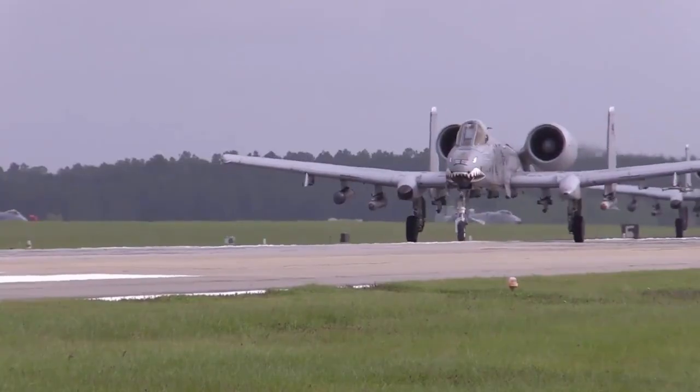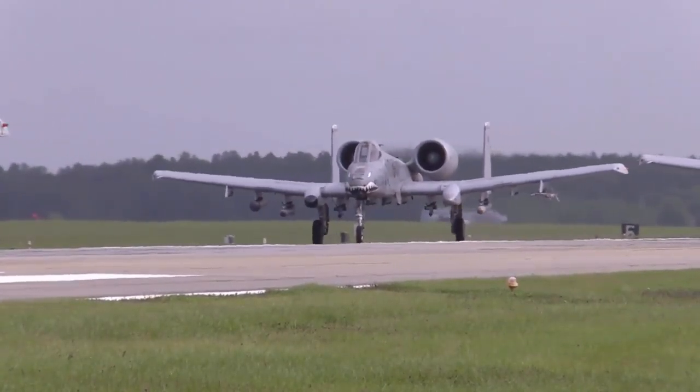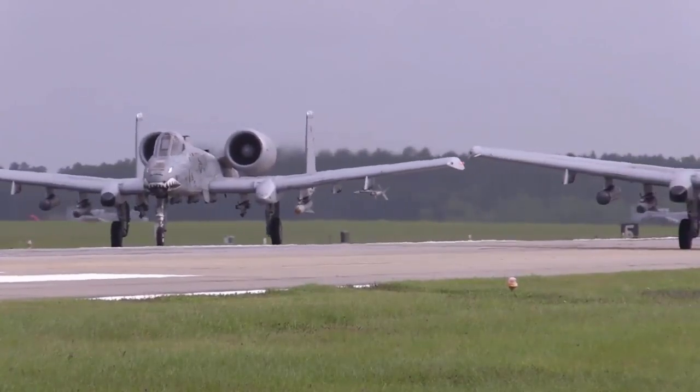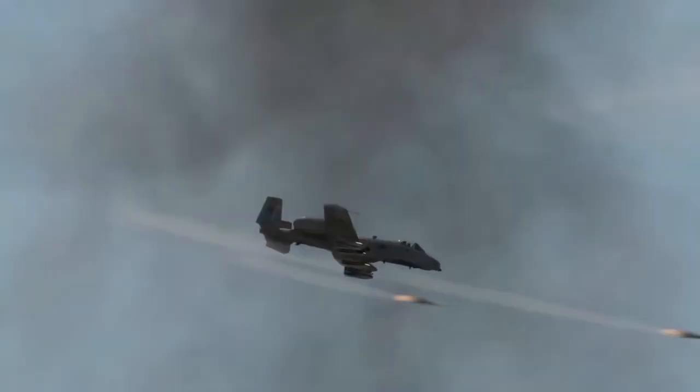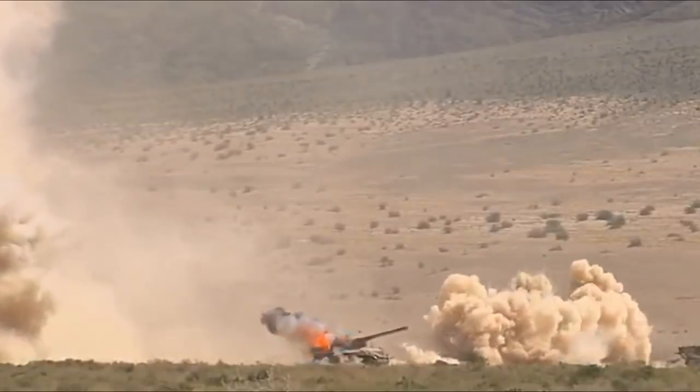The Fairchild Republic A-10 Thunderbolt 2 is one of the most formidable aircraft developed for the United States Air Force. It's a simple, effective, and survivable twin-engine jet designed for close air support for ground troops, engaging armored vehicles and enemy forces.